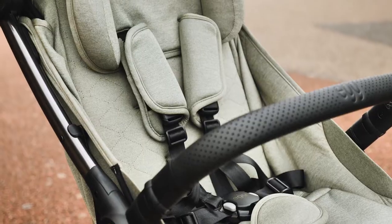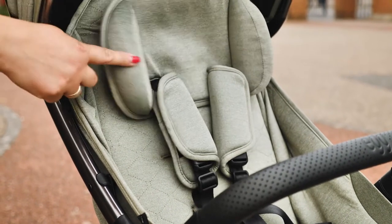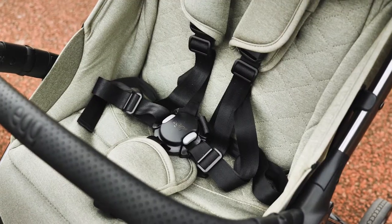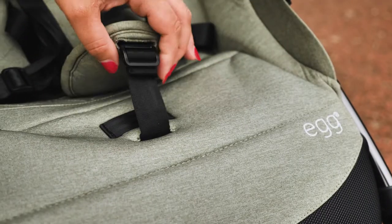There's a five-point harness with three height positions. To alter, you do need to re-thread through the slots in the backrest. A no-thread harness would have been an easier option for parents, but generally you're not doing this every day so it's not a great hardship. Each of the five straps are easily adjustable, even the crotch strap, so you can get a good fit for your little one.